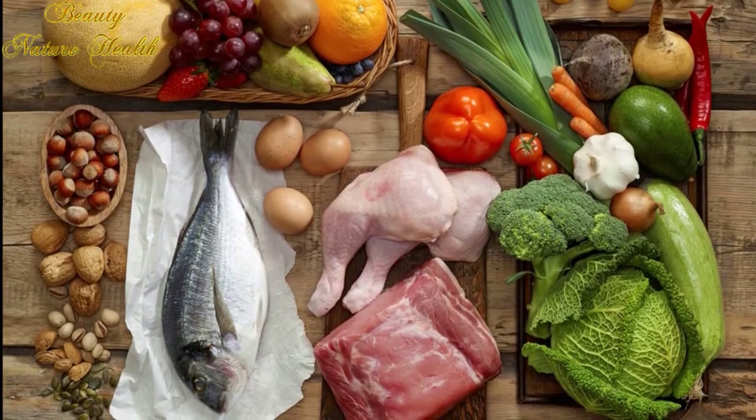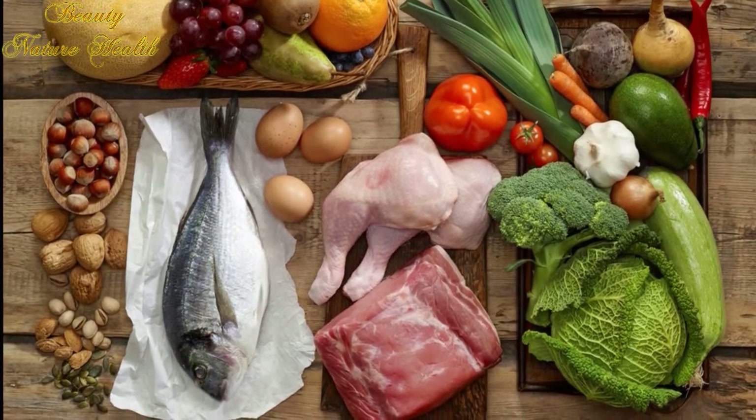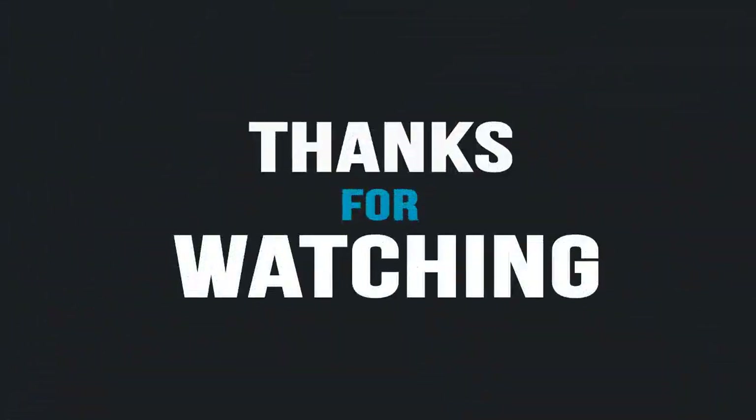Thank you for watching. Please like, share, and comment on this video if you found it interesting. Don't forget to subscribe to the channel for more.